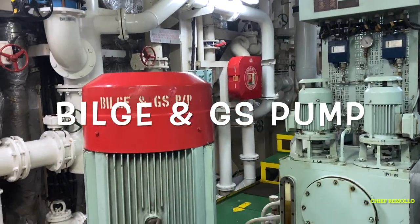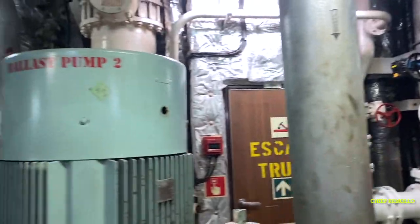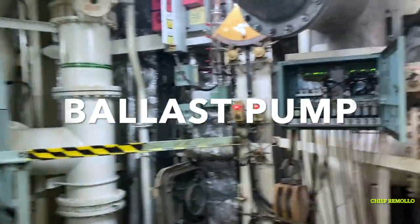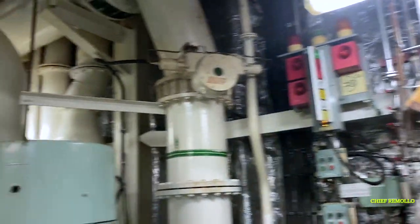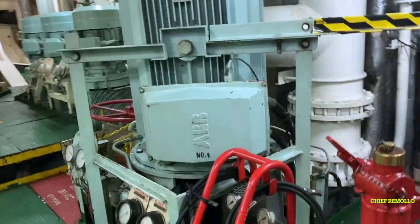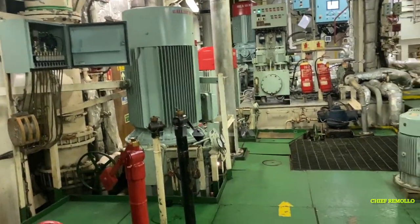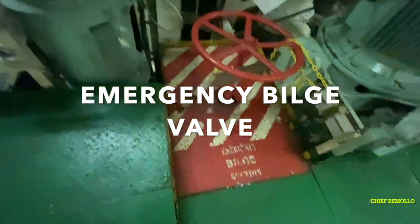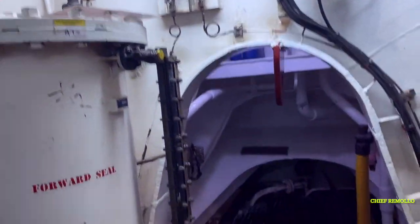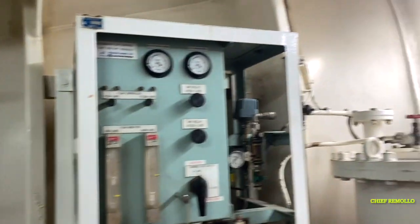We pass here to the bilge and GS pump. Here are the two ballast pumps on board — they are very important during cargo operation and must be kept in excellent condition, especially in port. Here is the high sea chest filter and the emergency bilge valve. We are at the bottom side of the engine room where you can see the shaft connected to the main engine, and outside is the propeller.